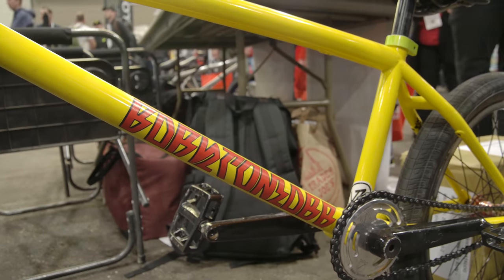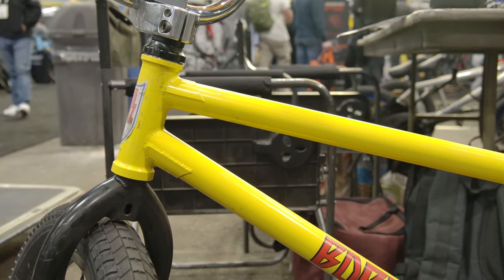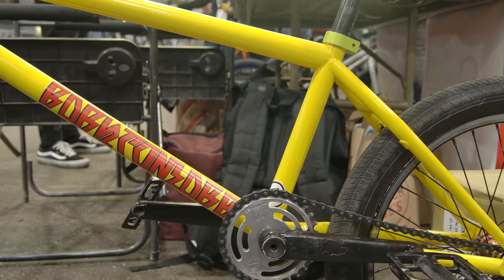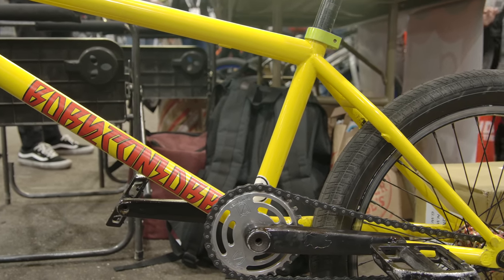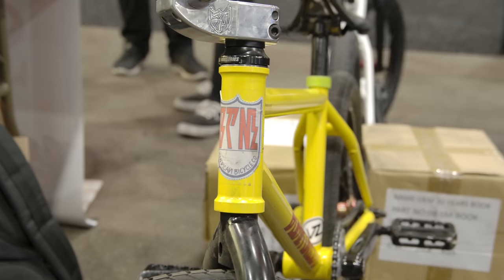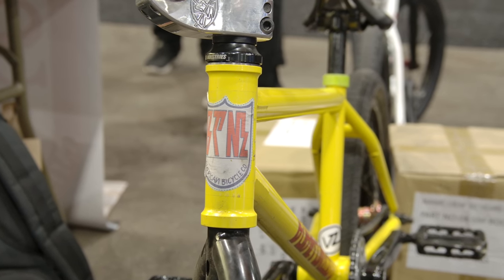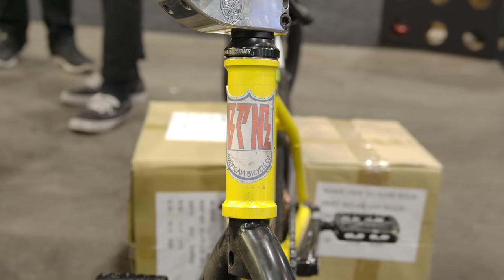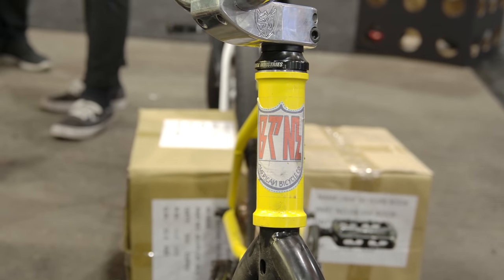Now Hodor doesn't have to run over an inch of spacers and so much seat post — it just brings everything up for him. Everybody's kind of running taller front ends anyway. The graphics for the new BTM XL are actually hand-drawn by Mike Hodor. He's pretty big in the graffiti scene, so he wanted to do these ones himself and hammered out this cool font and the cool shield logo.